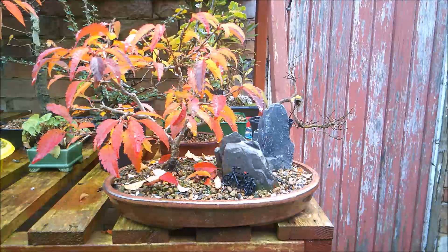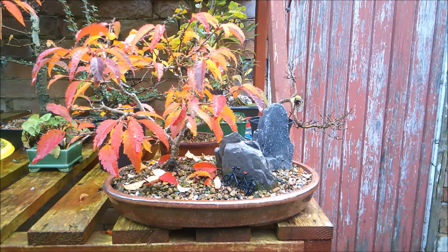Hello everybody, just a quickie, just to share with you some of the glorious autumn colours that are beginning to come my way, rewarding my patience throughout the year working with these trees.